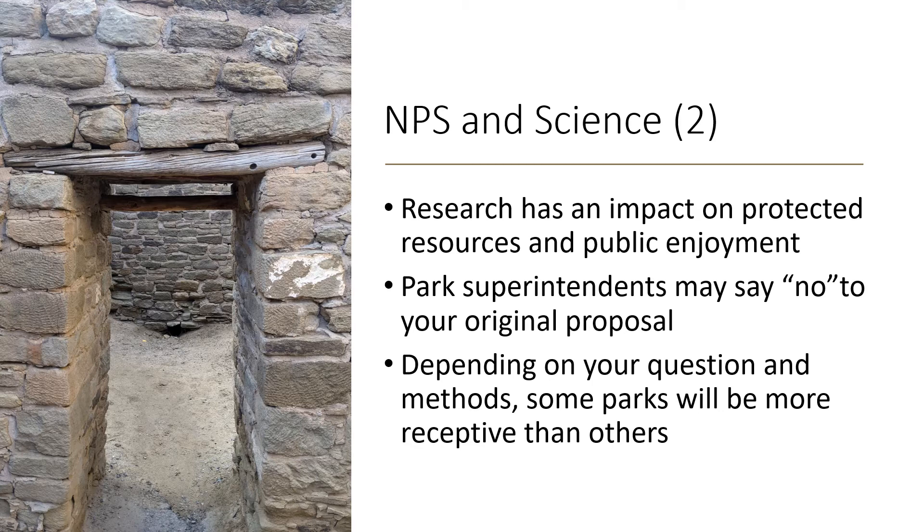So parks must manage research activities, which they do through a permit process. Park superintendents have a lot of latitude and final decision-making authority. Some superintendents may say no to your original research proposal for any number of reasons. You might need to change your proposal in response to feedback from the park, or better yet, in response to an initial conversation about your ideas. You are likely to find that some parks are more open and amenable to research than others. The key is to communicate, establish good relationships, and seek to understand the constraints that park managers deal with.